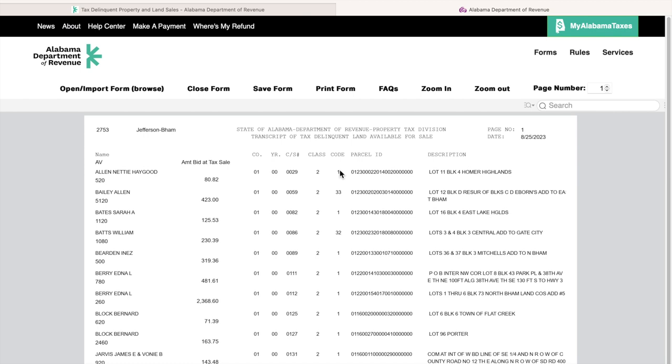I'm also going to look at the amount that was bid at the time of the tax sale. As you can see, the very first result that popped up shows this individual went into the tax sale in the year 2000 and was bid at $80. We're now in 2023, so you need to multiply that by a lot.